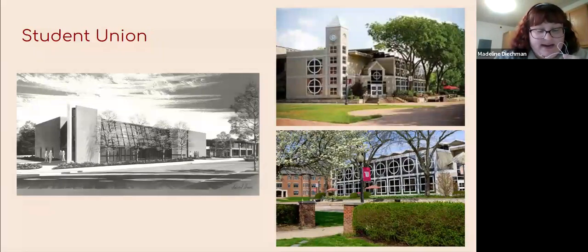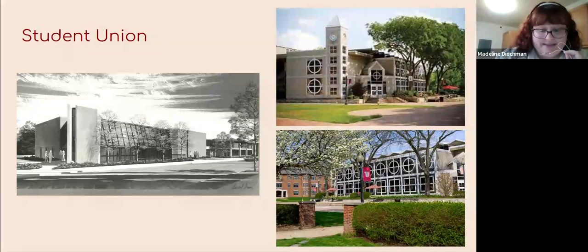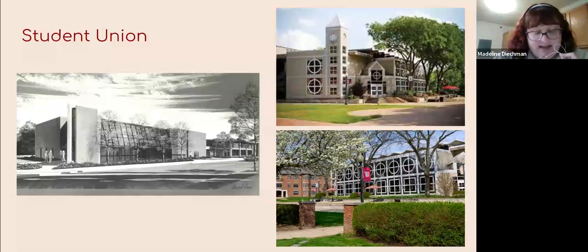Here we have the Student Union, completed in 1963. It is home to the central dining room, our bookstore, a little cafe area, post-meal room, and other student involvement offices. It is also home to Founders — the bar on campus — our game room, and we're currently in the works of having a space for an esports team, just started within the past semester. The left photo is a 1960s diagram showing what the completion would look like — the people are drawn in, so it's definitely a rendering. The two photos on the right show different views of the Student Union from Alumni Way and from Woodlawn Hall.